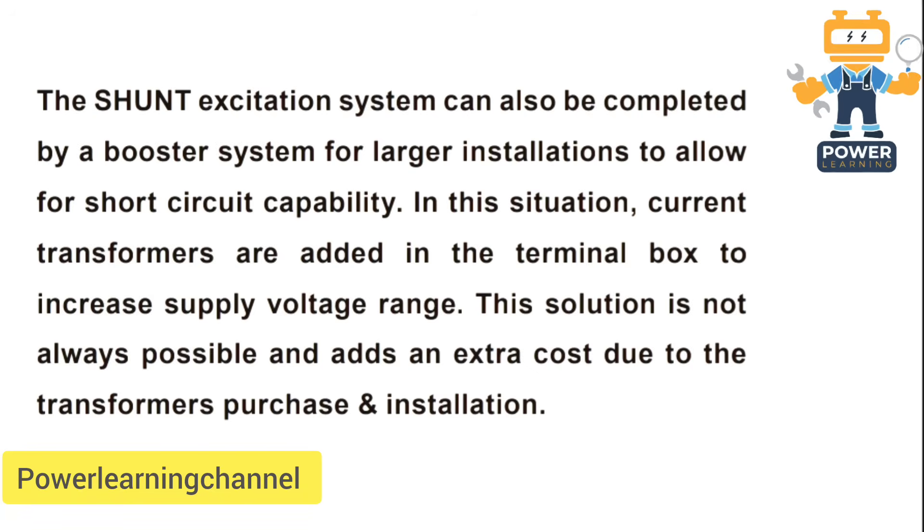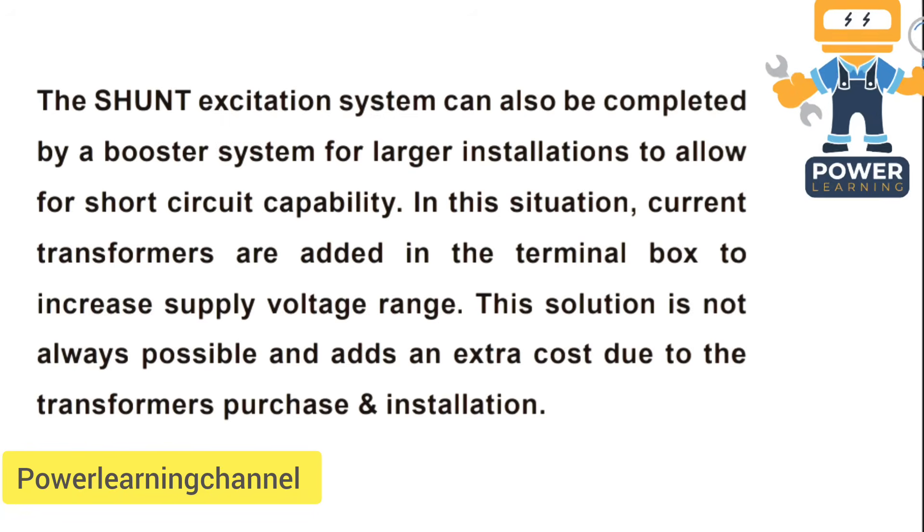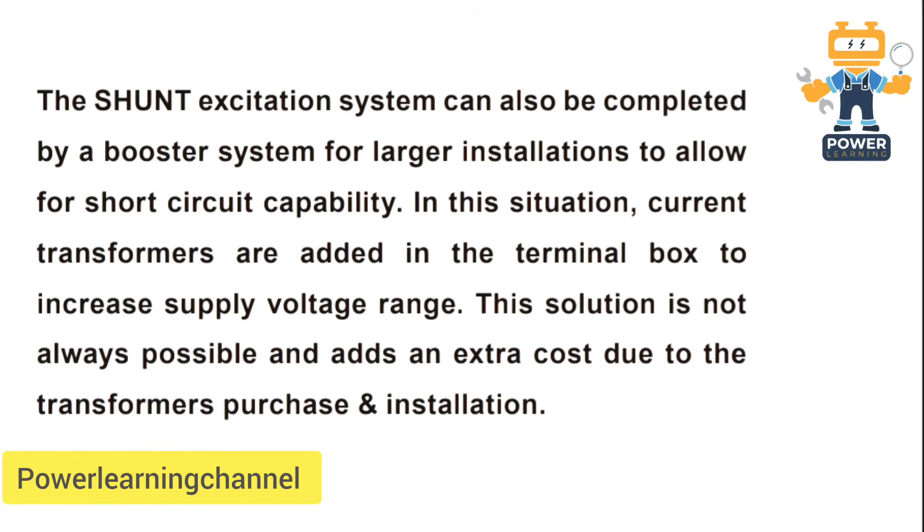So here's the bottom line: shunt is simple, reliable, and budget-friendly — perfect for everyday generators and stable environments. But for critical operations, heavy loads, or motor starts, it's smarter to go with alternative excitation systems.